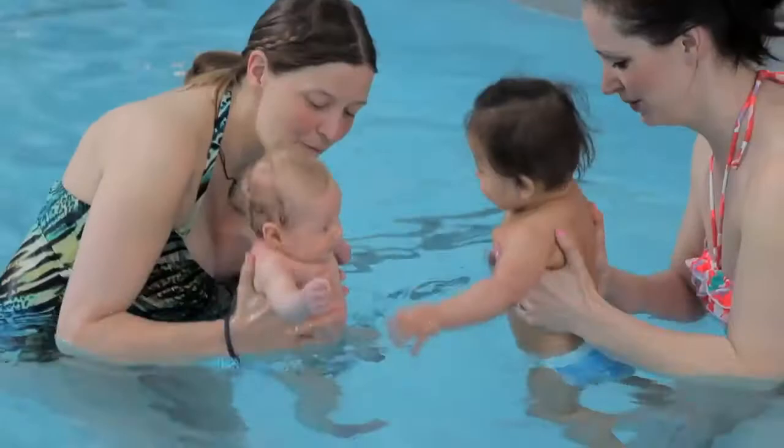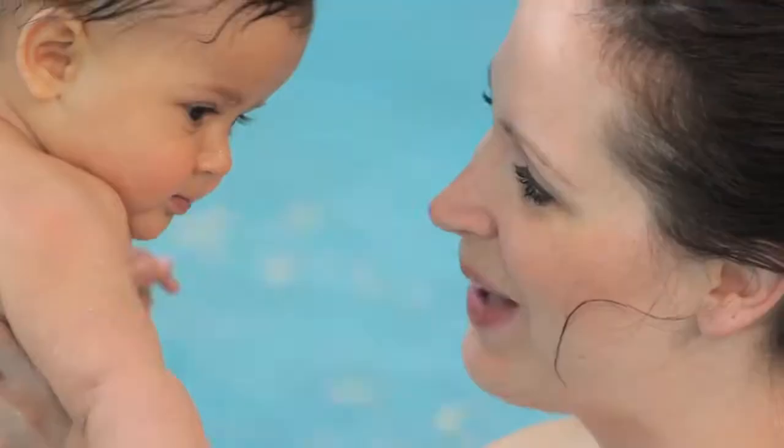I've joined up with Little Swimmers to get mums, dads and their babies back in the pool more often. Taking your baby swimming isn't always easy, but the more often you go, the better it is for you and your baby.